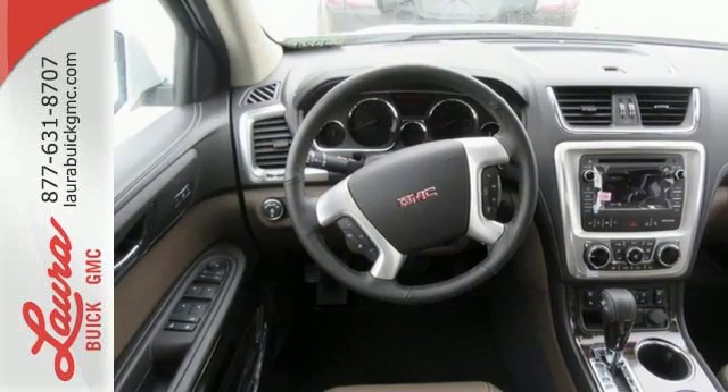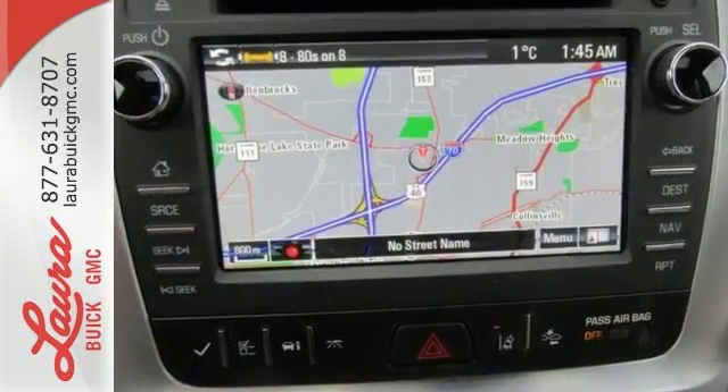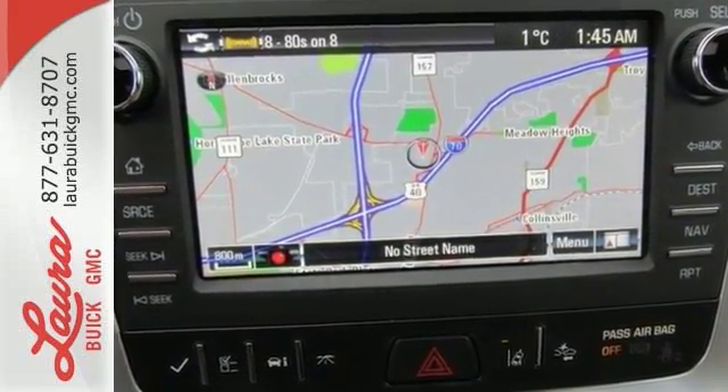A seamless start to traveling in this midsize starts with features including keyless open and start, 6-speed automatic with overdrive, a rear-vision camera with dynamic gridlines, and cruise control.